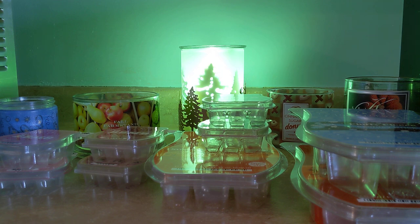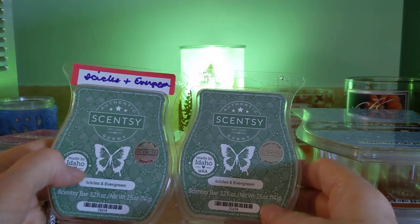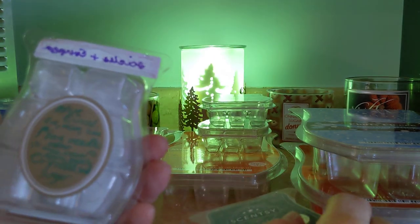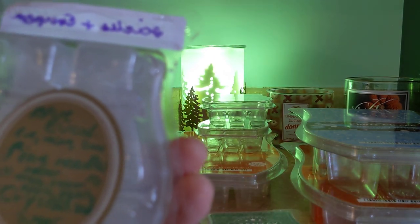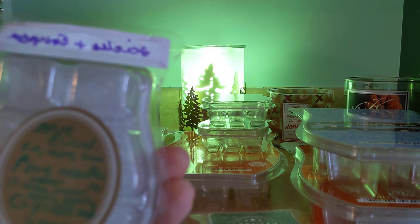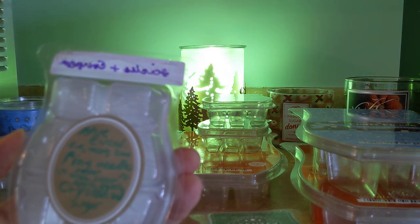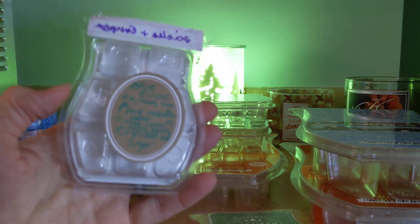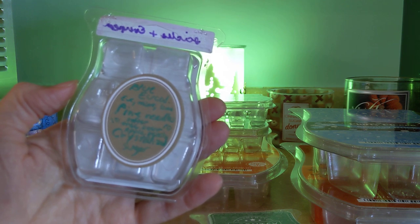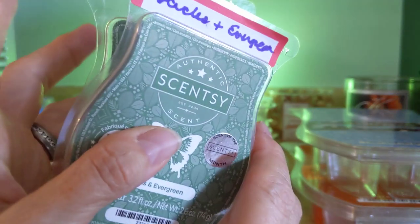Next up, we had two of Icicles and Evergreen. This is such a beautiful scent. It was Scent of the Month for November, and the scent notes are blue eucalyptus — which is eucalyptus, mint, and lime — then pine needles and crystallized sugar. This is a softer tree scent; it's sweet. You get a bit of that mint and lime, and the eucalyptus is in the background — it by no means takes over. This is just a gorgeous tree scent, a little bit different with that blue eucalyptus. Two bars of that.